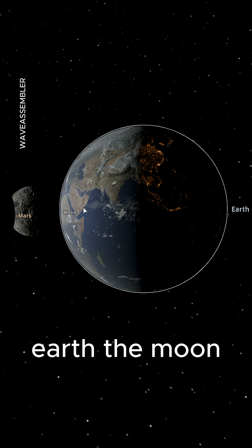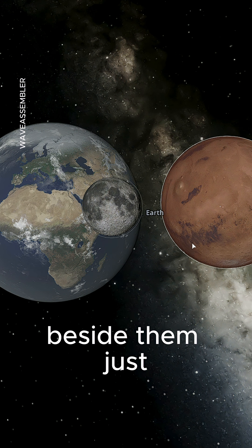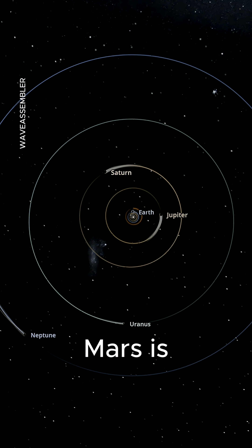First, scale check: Earth, the moon, and Mars beside them, just to show how oversized Mars is for this orbit.